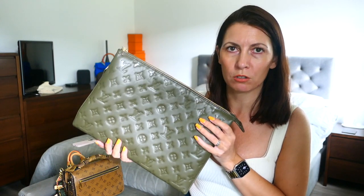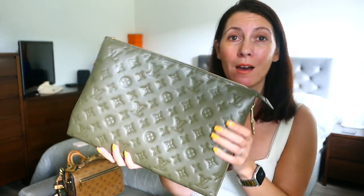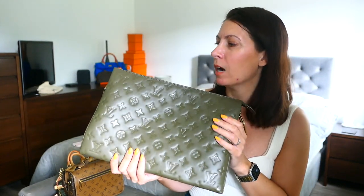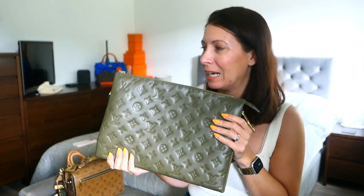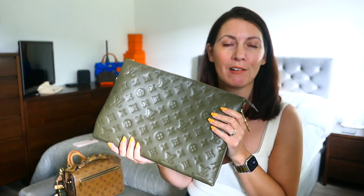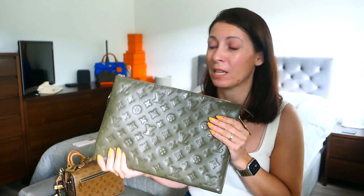This bag here — I bought this pretty much around launch time. This is the Coussin MM. I love this bigger bag. I was completely influenced on this — I'm going to blame Tamara Kalinkick. I saw one photo of her with this bag and I was like, I want that bag. I was like, I don't need another bag, I don't need it, I want it. I kept looking at the picture and said yes, I want that bag.